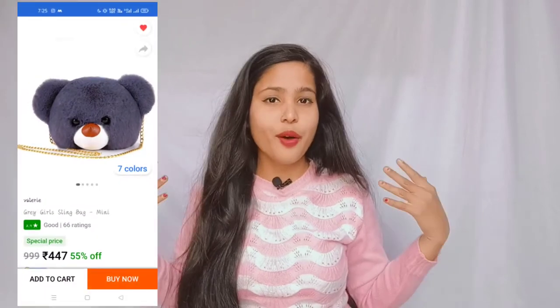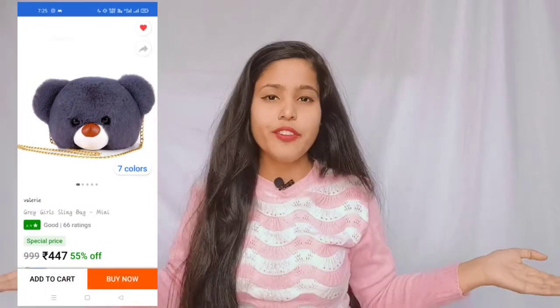Hey lovely people, welcome back to my YouTube channel! Today I'm going to share with you a very cute sling bag haul video. I ordered it from Flipkart — it's 14cm wide and 12cm tall, and its price is $447.